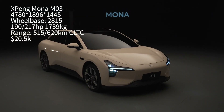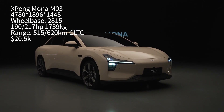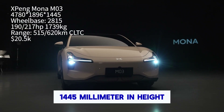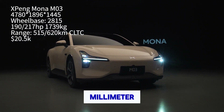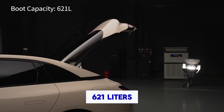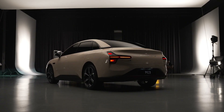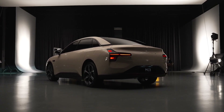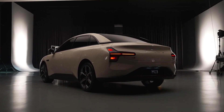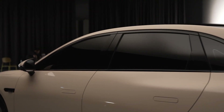The Mona M03 is a compact pure electric car measuring 4,780 mm in length, 1,896 mm in width, and 1,445 mm in height, with a wheelbase of 2,815 mm. What really stands out is the trunk space — a generous 621 liters. XPeng is positioning this as comparable to a mid-size SUV, which is impressive for a compact hatchback. The electric hatch opening is standard across all models, with an adjustable opening angle.